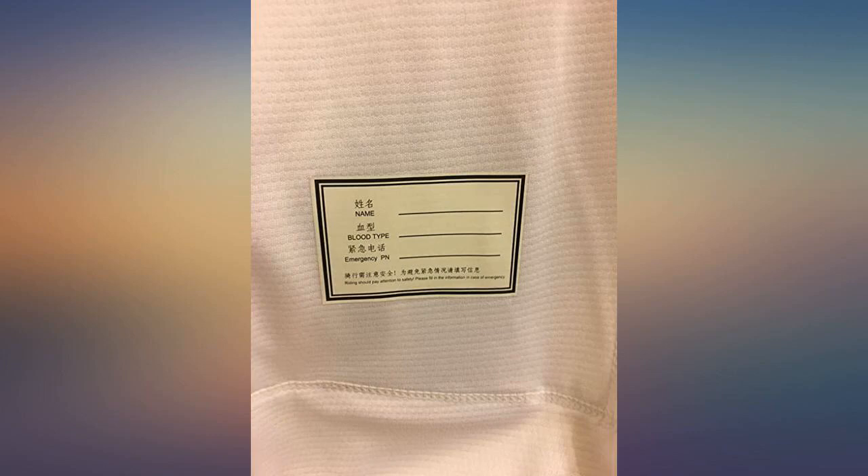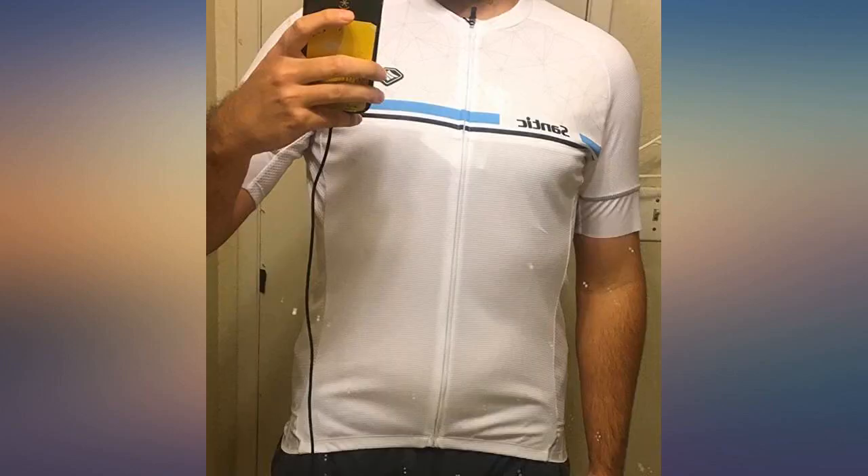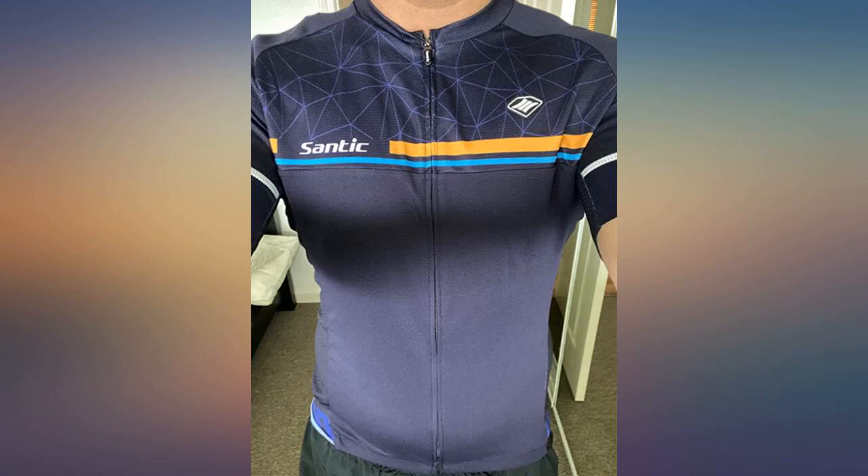I like this jersey, the way it looks and feels — very comfortable. But the only thing I don't like is the back rides up, even with the grip ends. I bought a medium but it could be a little tighter, but it's very good quality for the price.